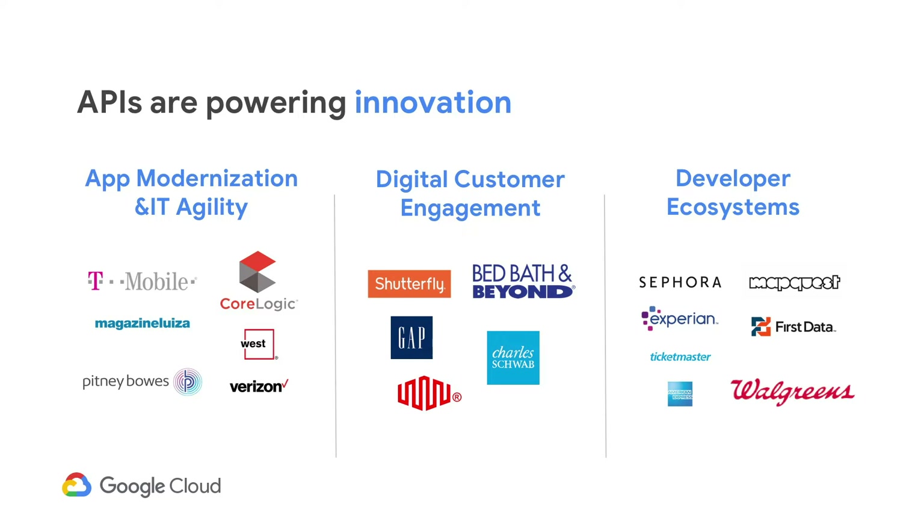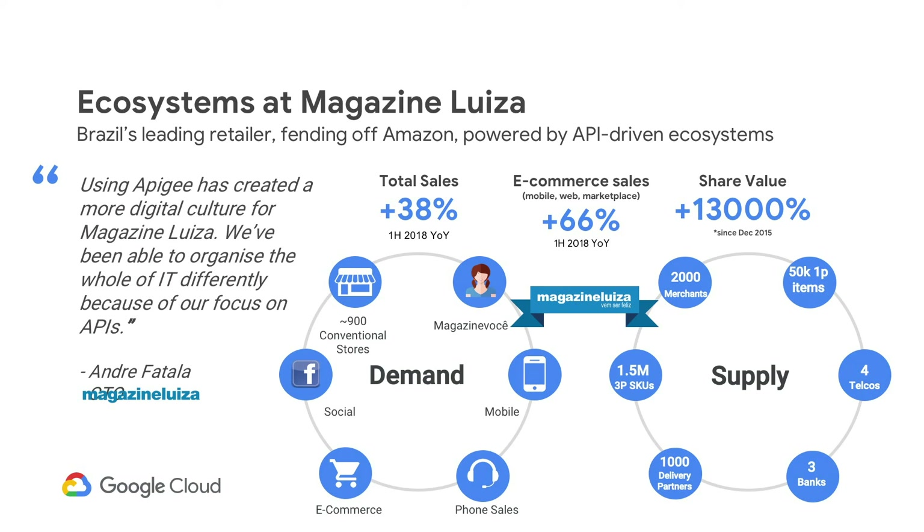Now let's look at one of Brazil's largest retailers, Magazine Luiza — a company that has been around for more than 60 years and has more than 900 locations. They realized it's not only about physical stores anymore. APIs have enabled them to scale to thousands of delivery partners and increase their product catalog by 30x — going from 50,000 products to more than 1.5 million — enabled by more than 2,000 merchants now selling on their e-commerce platform, with a significant financial impact on their business.